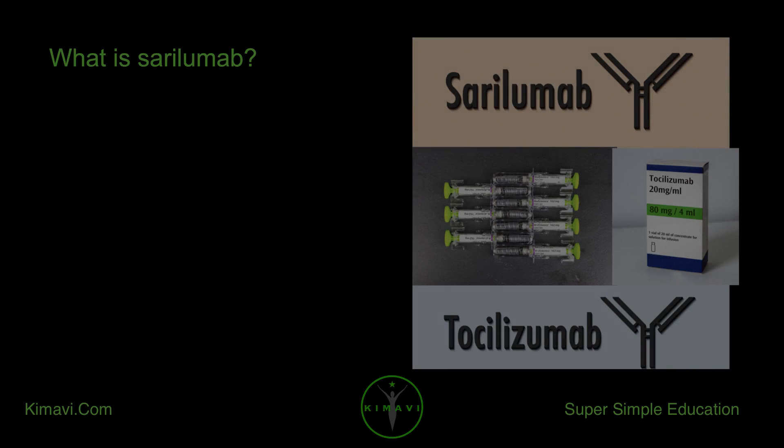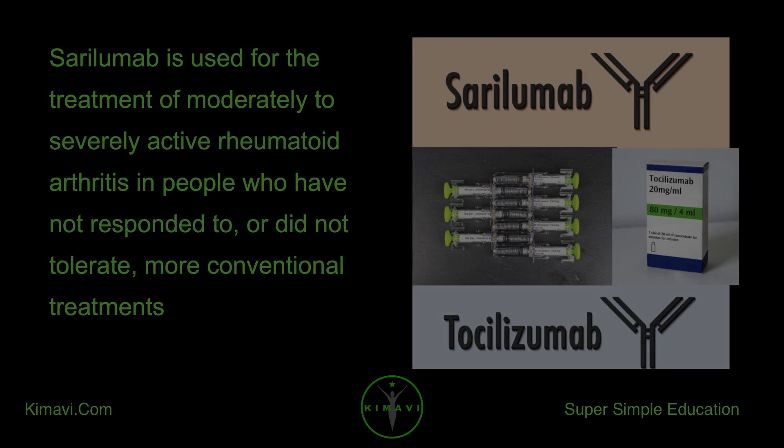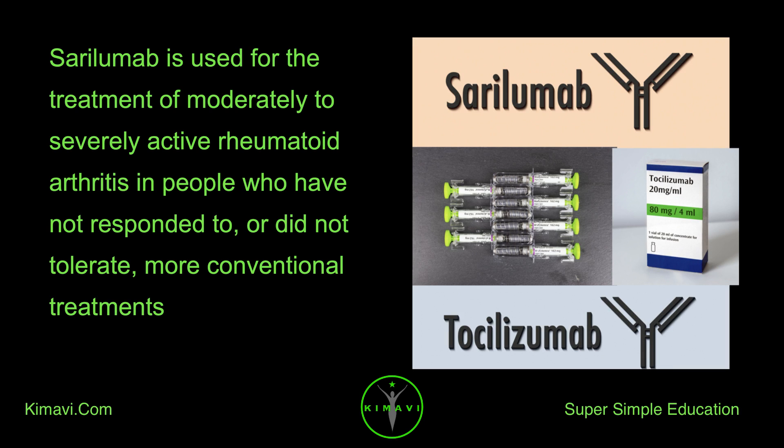What is serolumab? Serolumab, sold under the brand name Kevzara, is a human monoclonal antibody medication. Serolumab is used for the treatment of moderately to severely active rheumatoid arthritis in people who have not responded to, or did not tolerate, more conventional treatments.